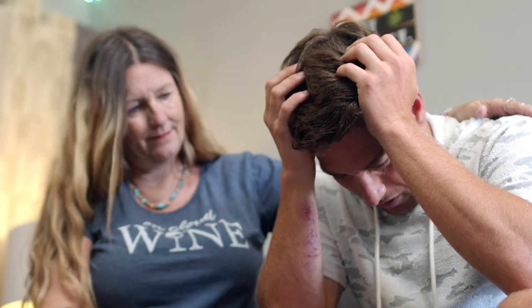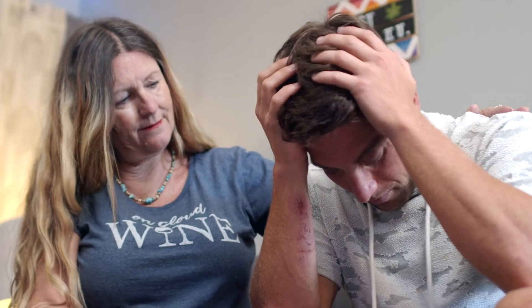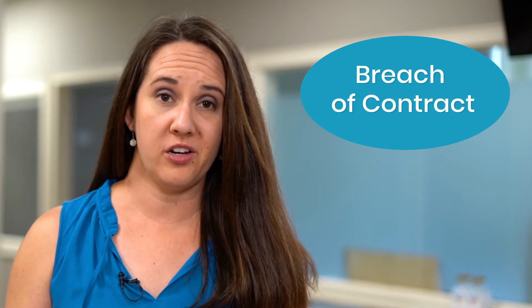Failing to disclose or trying to hide any of these defects can lead to a variety of problems for you as a seller. A buyer could sue you for breach of contract or intentional misrepresentation, and they can seek to either rescind or undo the sale of the house, or go after you for payment on all the cost of repairs.